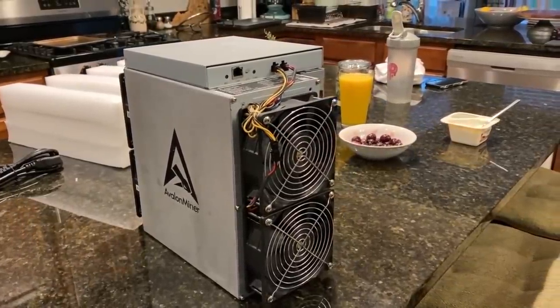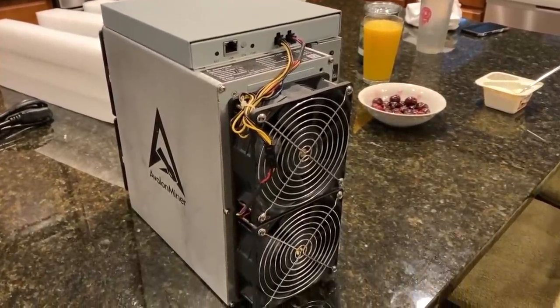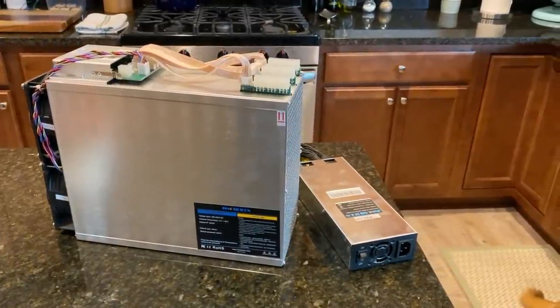Ethereum mining profitability is just absolutely insane. I haven't seen anything like this from a dollar point of view, actually ever — including the previous cryptocurrency bull run where Ethereum mining was quite literally like a gold rush. I'm talking $500 a day or more if you have the latest and greatest Ethereum miners, and it's not just about the purpose-built machines — those ASIC miners that can also mine Ethereum.